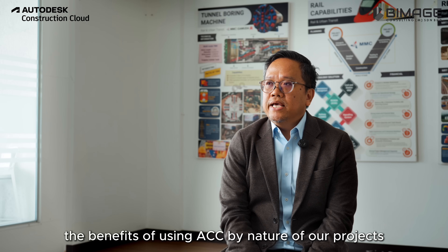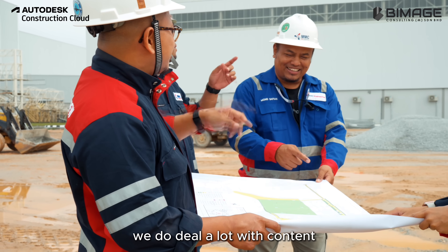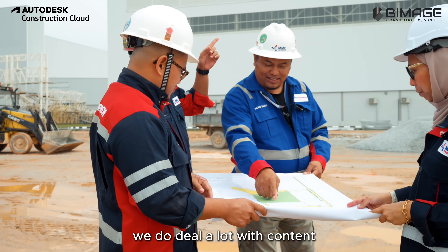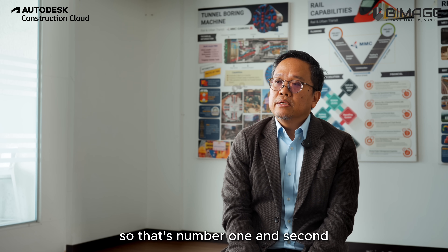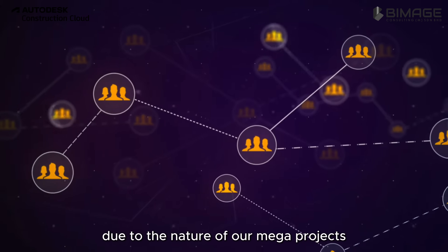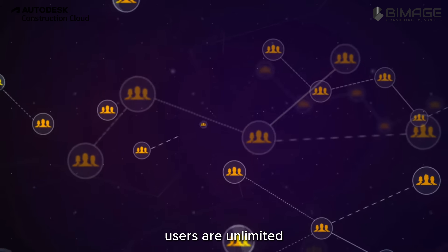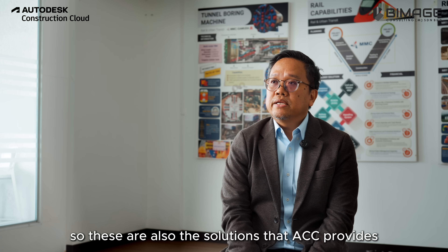The benefits of using ACC — by the nature of our projects, we deal a lot with content. ACC provides unlimited storage, so that's number one. And second, due to the nature of our mega projects, users are unlimited. So these are also the solutions that ACC provides.